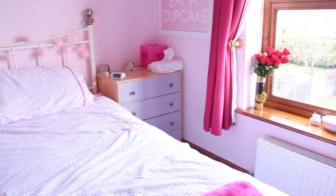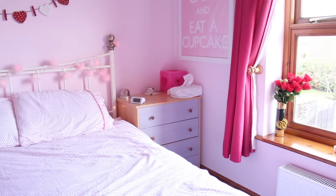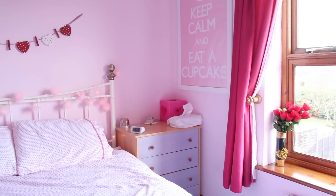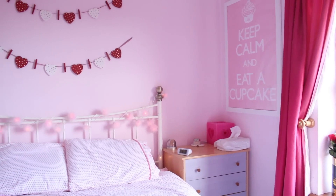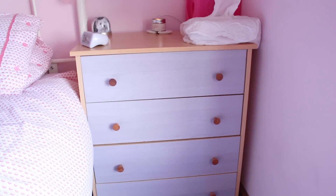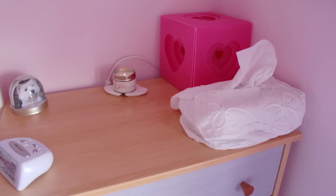Moving on to the next wall — this is where my bed is, and I've also got a little cupboard in the corner. That cupboard is the same design as my wardrobe so again it doesn't completely match, but hey, it's pastel purple so we're going with that. In here I just keep some more of my clothes, my pajamas, and things like that.